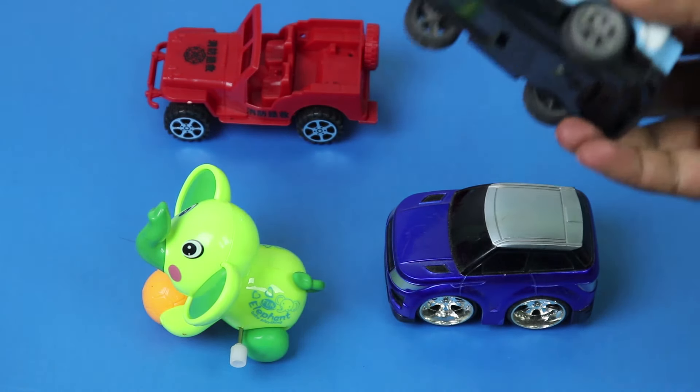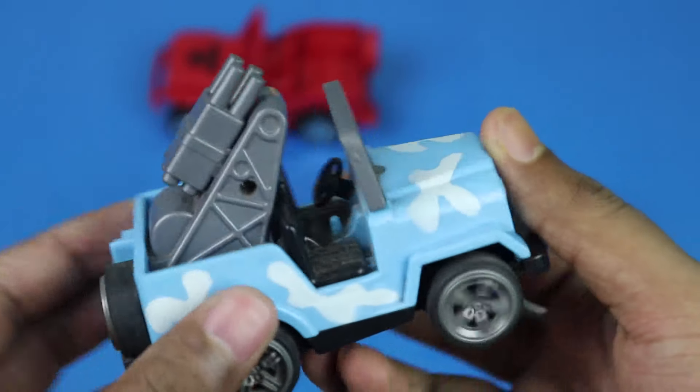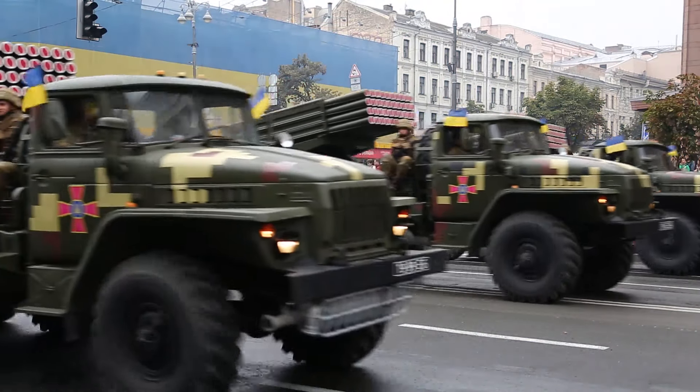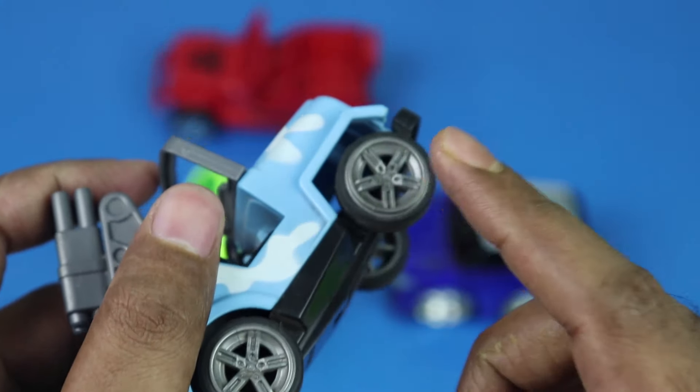The second toy is an army vehicle. This is the army vehicle. This color is sky blue and black. Here are four wheels.